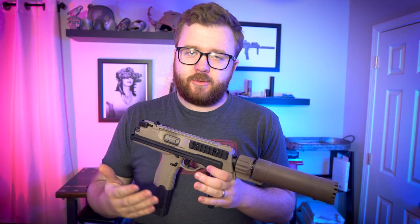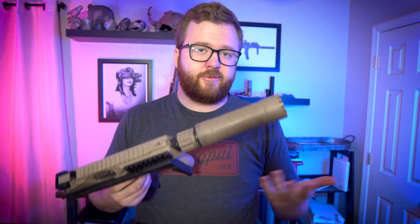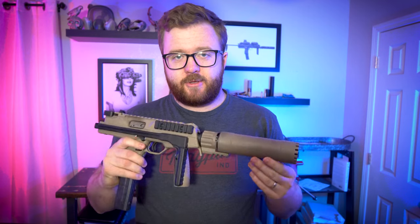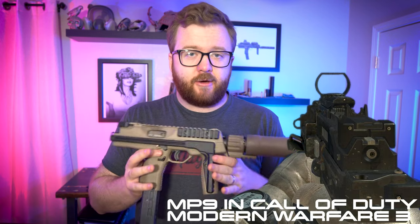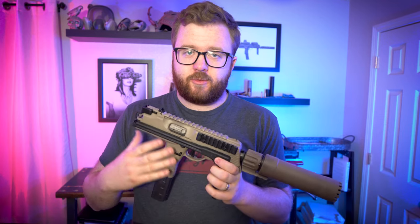Like many gun people nowadays — new gun owners — a lot of people have gotten into guns through video games, movies, and media in general. The MP9 is something that's been featured a lot in law enforcement type movies, shooters — I'm not sure if it's in Rainbow Six, but Call of Duty and a lot of those style of video games. The MP9 is featured and has been praised for its compactness as well as its firepower.